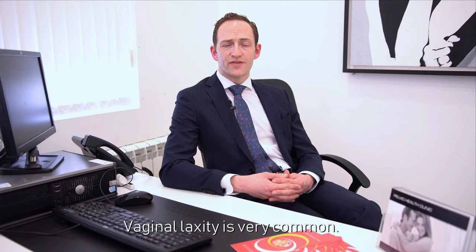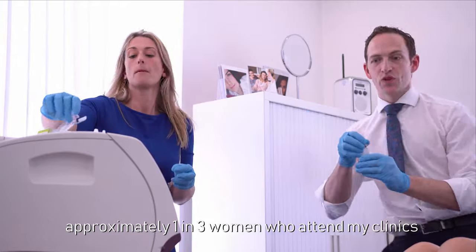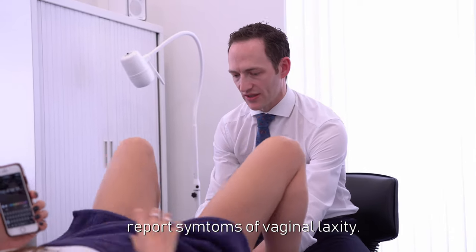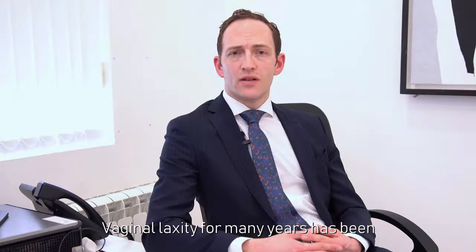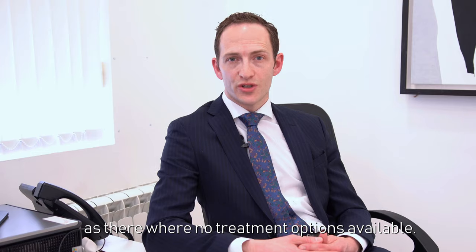Vaginal laxity is very common. In fact, research I've carried out shows that approximately one in three women who attend my clinics report symptoms of vaginal laxity. Vaginal laxity for many years has been underreported by women and overlooked by doctors, as there are real treatment options available.